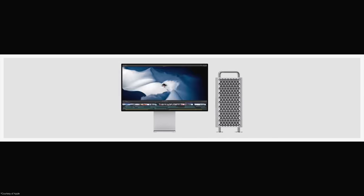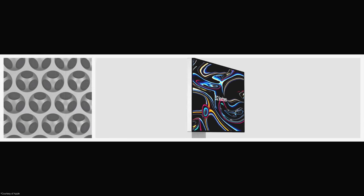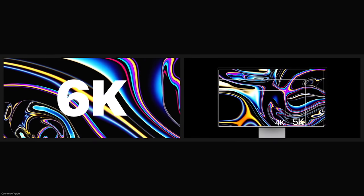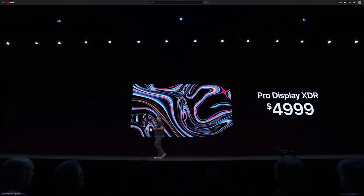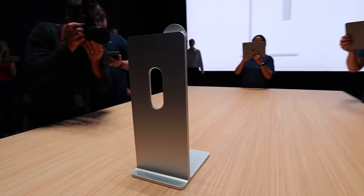But wait, there's one more thing: a super expensive but amazingly functional and impressive display. Introducing the all-new 32-inch HDR display that none of us will ever own. This 6K 10-bit HDR Retina display goes far beyond HDR to what Apple is calling Extreme Dynamic Range, or XDR. All of this technology does come at a price — the monitor alone will cost $5,000. And if you want the stand, it will set you back another grand.